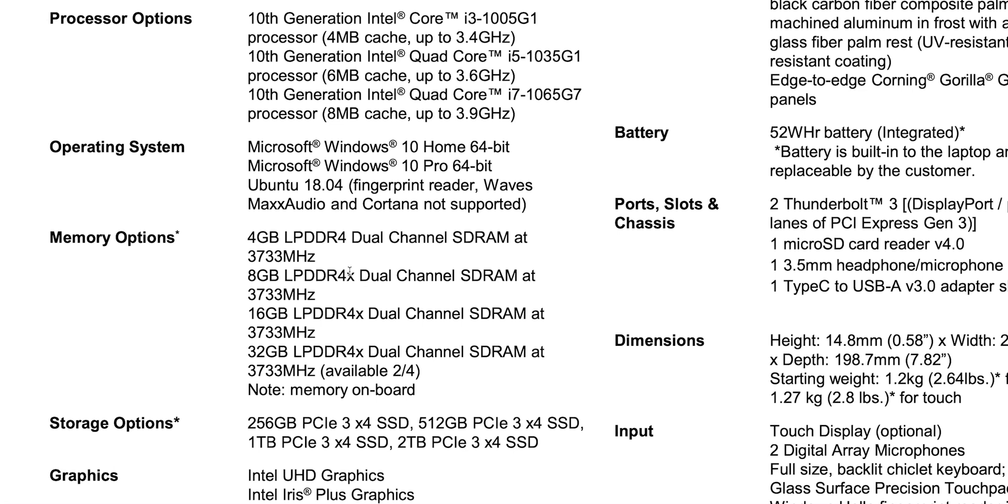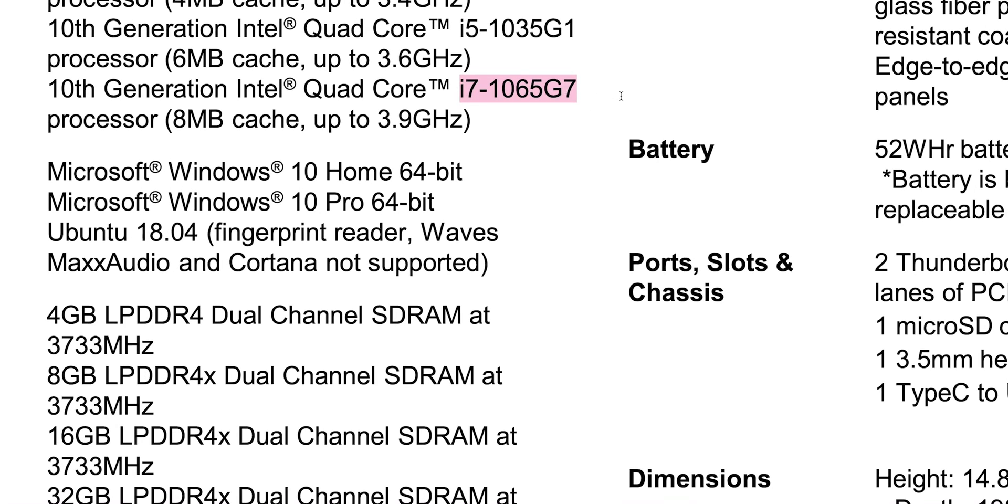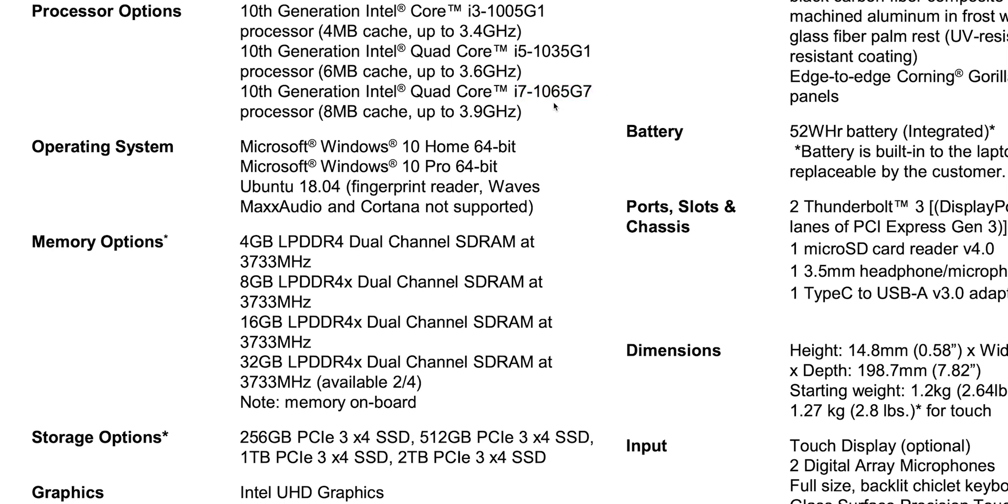The XPS 13 9300 uses 10th generation Ice Lake CPUs with Sunny Cove architecture — Intel's latest and greatest. The graphics are good, but there's one caveat: you have to get the i7 to get the Iris Plus G7 graphics. Make sure you get the i7 if you want the good graphics. You can actually game with these — I have gaming reviews of the XPS 13. Also, hooked up to an eGPU, if you're using the Iris Plus for hardware encoding with HEVC and H.264, you'll get faster renders than a desktop.